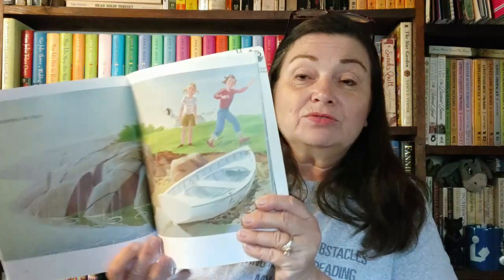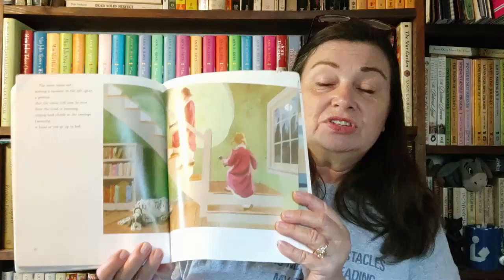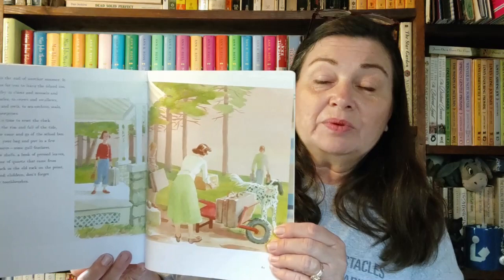The next one is Time of Wonder by Robert McCloskey. This is a story about some kids and their family who have a summer home on the coast, and their experiences over the summer both when the weather is good and when a storm comes in — they talk about what they have to do to prepare for the storm. I thought it was very enjoyable. Even though I live in central Florida, I've never lived on a coast, and we do have to do some hurricane preparations here, but nothing like what you'd have to do in a coastal town. The artwork was very well done and it was an enjoyable book.